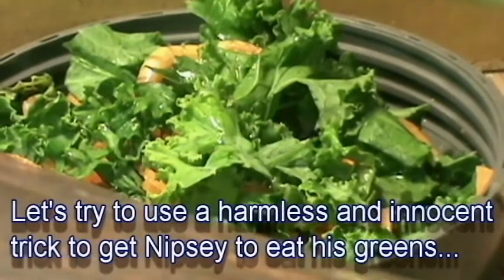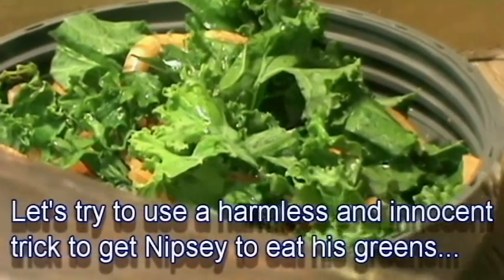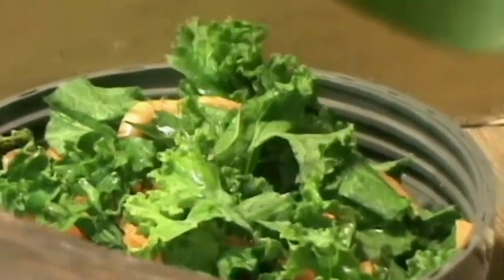I gave Nipsey some salad — just really kale and carrots — and I stuck some super worms in there, but he hadn't noticed them yet. I don't think he had; he'd definitely been after them if he had.